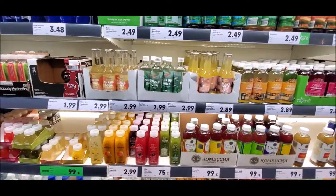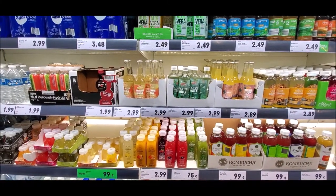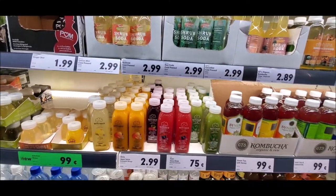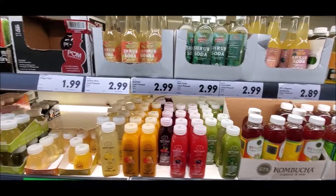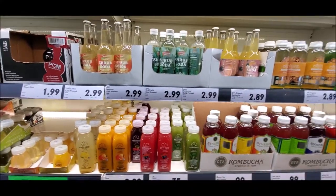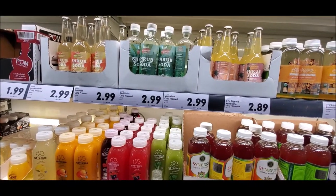They have these cute little things — oh, they have mango apple banana. Is that certified organic? I never tried that one; it looks good. It's apple lemon mint. And red fruit and apple cucumber celery.